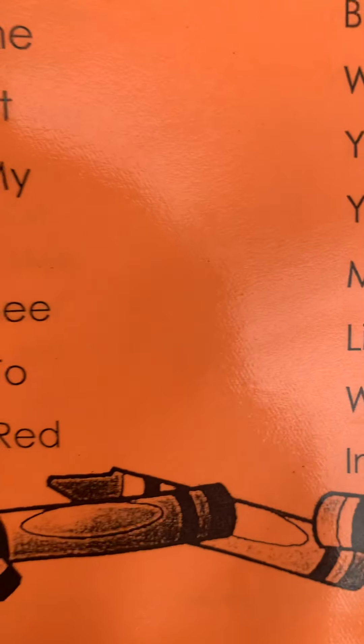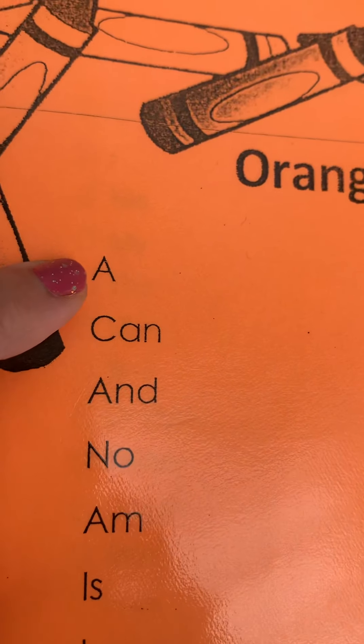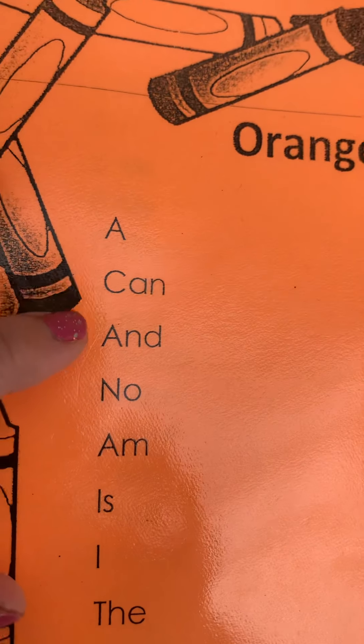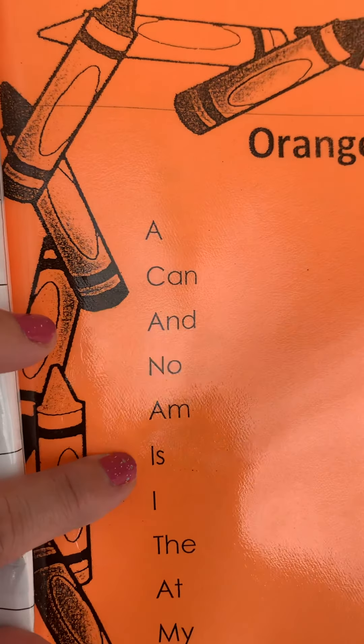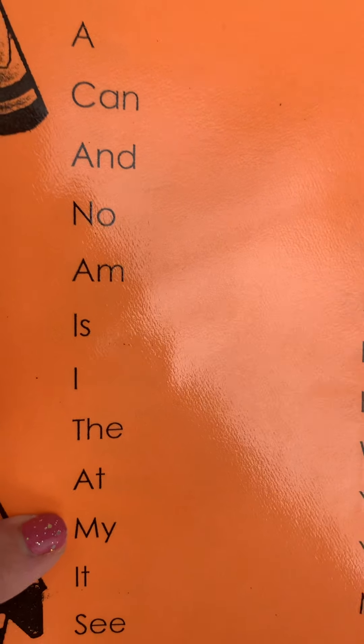The, at, my, it, see, to, red. Let's try again: a, can, and, no, am, is, i, the, at, my, it, see, to, red.